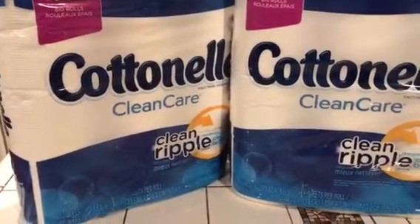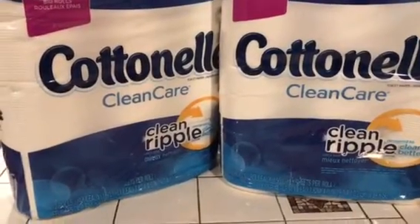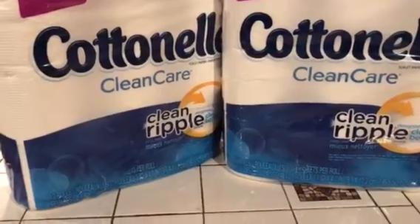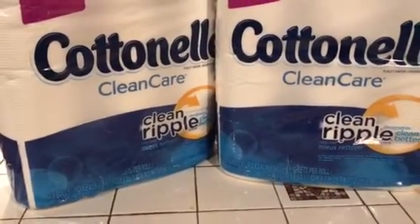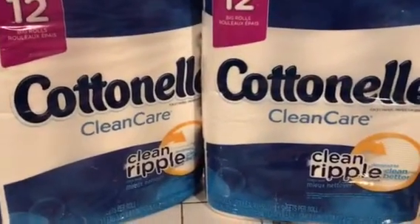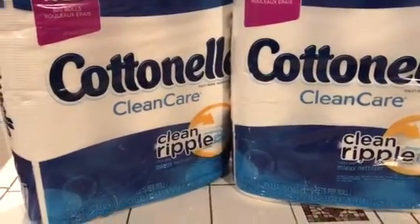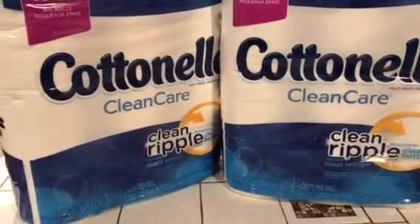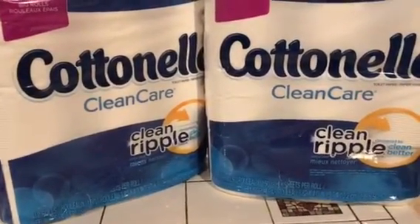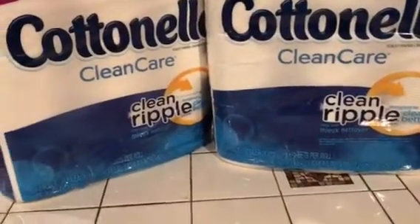This is Cottonelle 12 big rolls, and it's two for nine dollars. You also get back either two or three dollars in register rewards. Make sure you get those register rewards, because I did not get mine tonight and had to bring it to the cashier's attention that these were supposed to be two for nine dollars — I was charged twelve dollars and change.